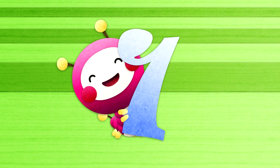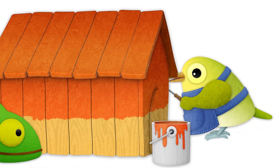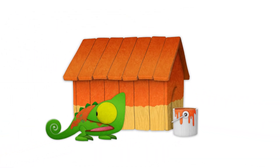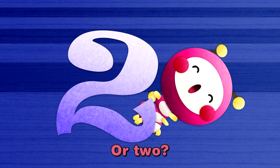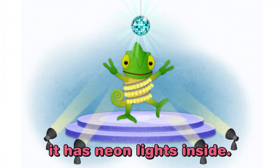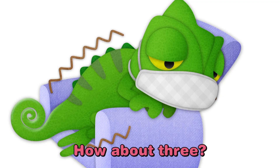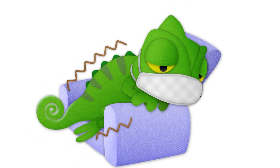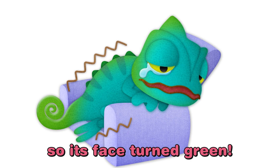Would that be one? It got paint on it. Or two? Because it has neon lights inside. How about three? It's really sick, so its face turned green.